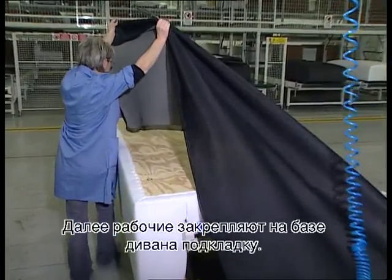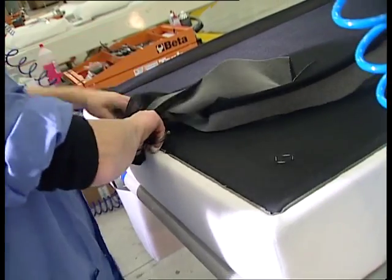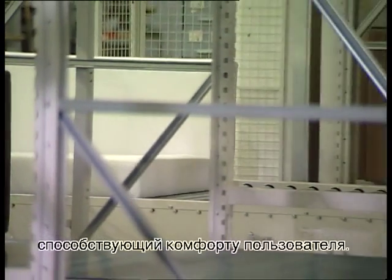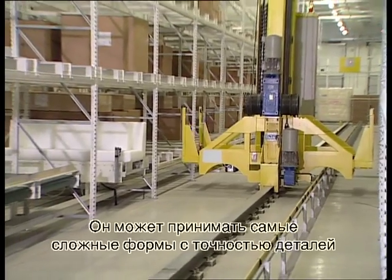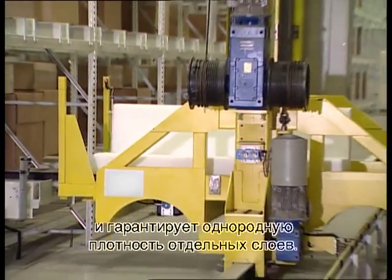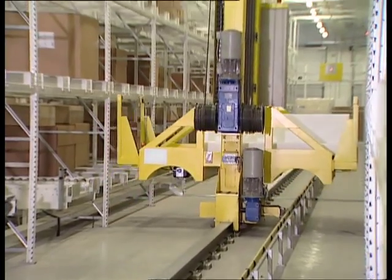The operator then covers the base of the sofa with underlining. The polyurethane foam is an eco-compatible material that enhances user comfort. It can adopt the exact details of highly complex shapes and ensures uniform density in the individual layers.